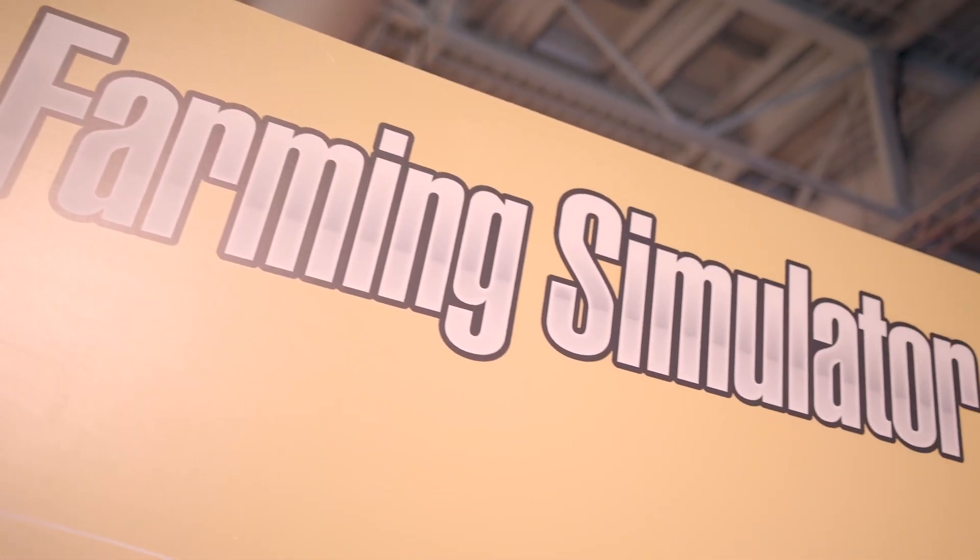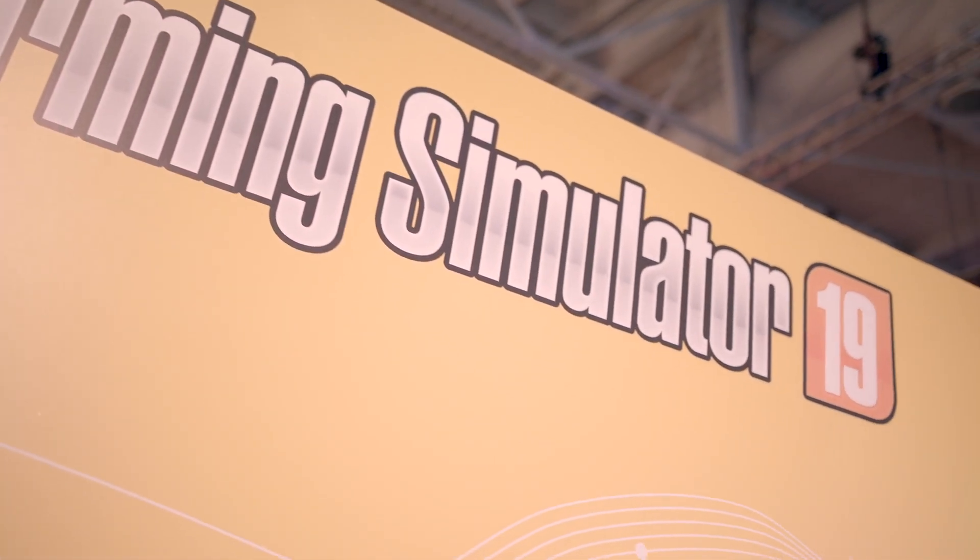Please come visit us here at Agritechnica. Behind me is the real thing, but if you'd like to try our new farming simulator, we also have the T8 features on there as well. For more information, you can visit our social media sites such as Facebook, Instagram and Twitter.